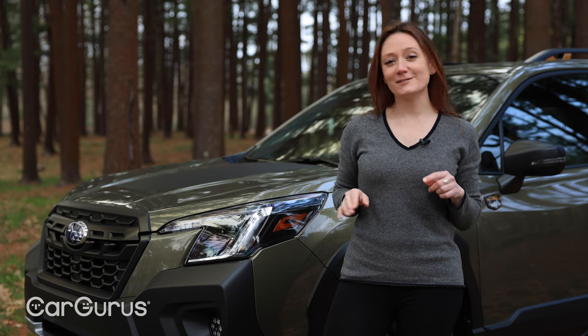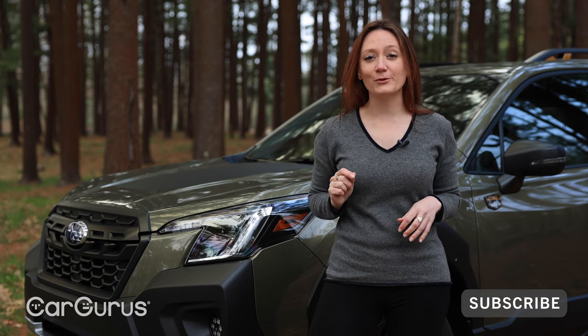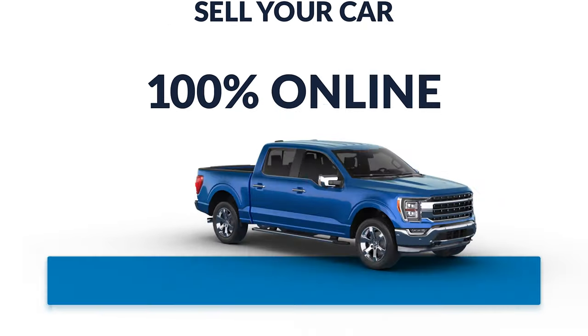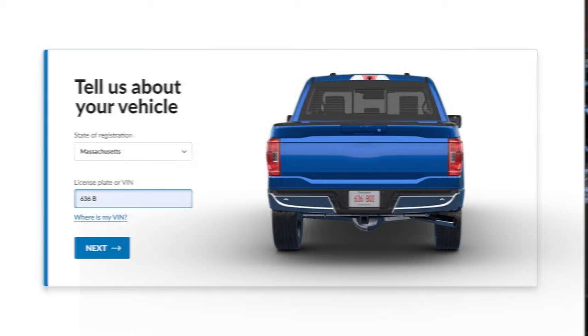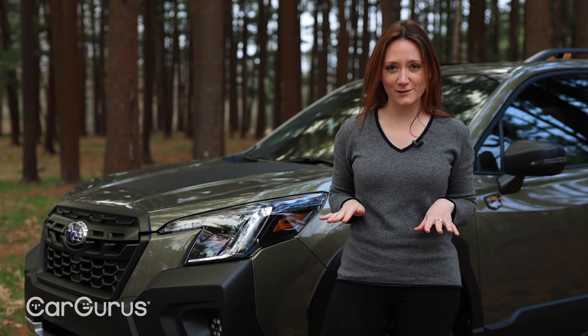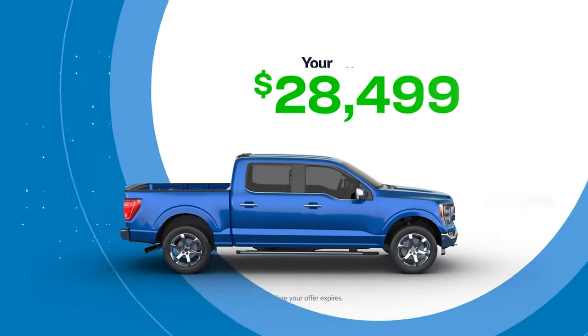We'll get into all of that, but first, thanks for joining us. Please make sure you're subscribed to our YouTube channel. And remember, if you have a car to sell, you can now handle that 100% online with CarGurus. All you have to do is plug in your information — they'll source a top dollar offer from a network of thousands of dealers and even come pick up your car. It must be the easiest way to sell a car these days.